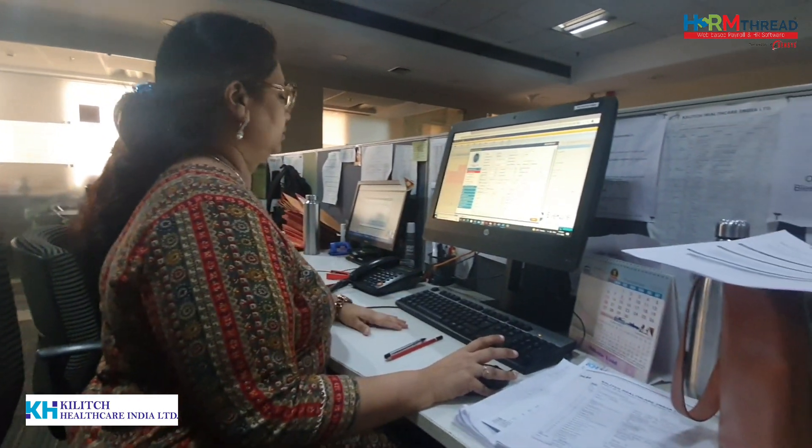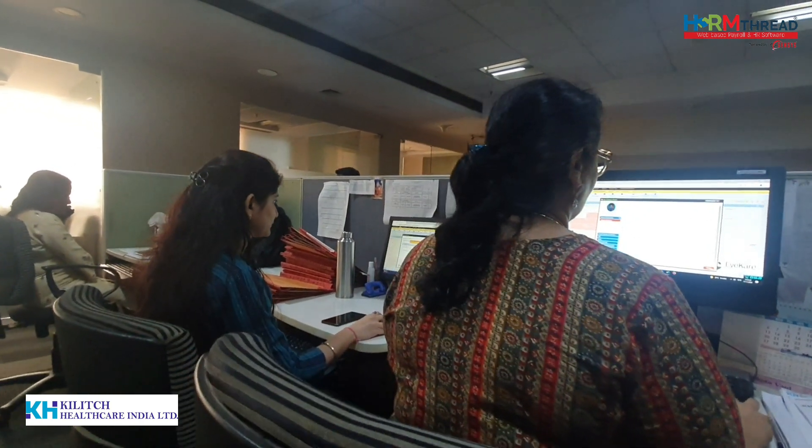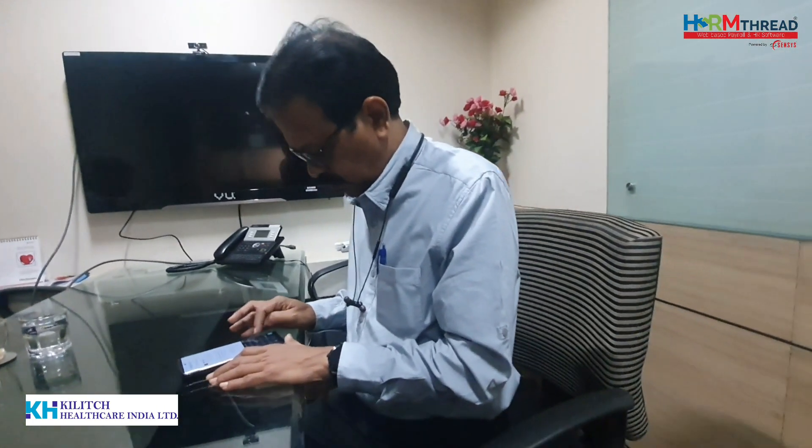Kilitch Healthcare India Limited is using our Senses HRM software to reduce their HR and payroll burden. We met Mr. Pradeep Shinde, HR manager of Kilitch Healthcare India Limited, where he shared his experience of using our Senses HRM software.